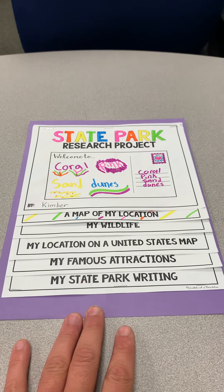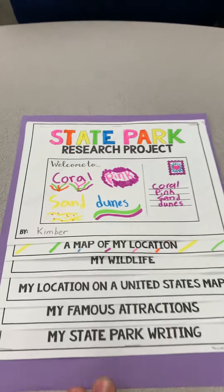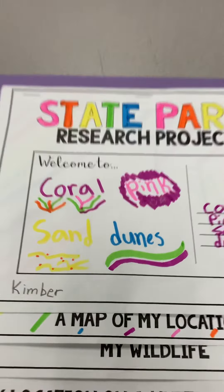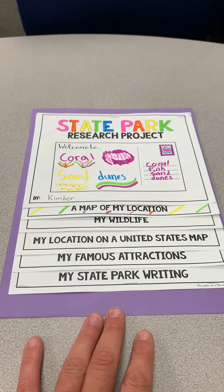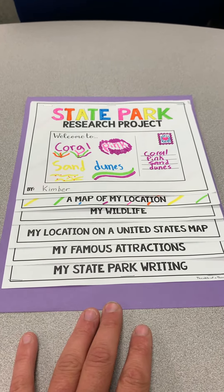Alrighty, just going to give you a quick tour of one of our finished state park research projects. This one was done on Coral Pink Sand Dunes. On the front cover, we just decorate that postcard however we see fit, so long as it says the name of the dunes on there.